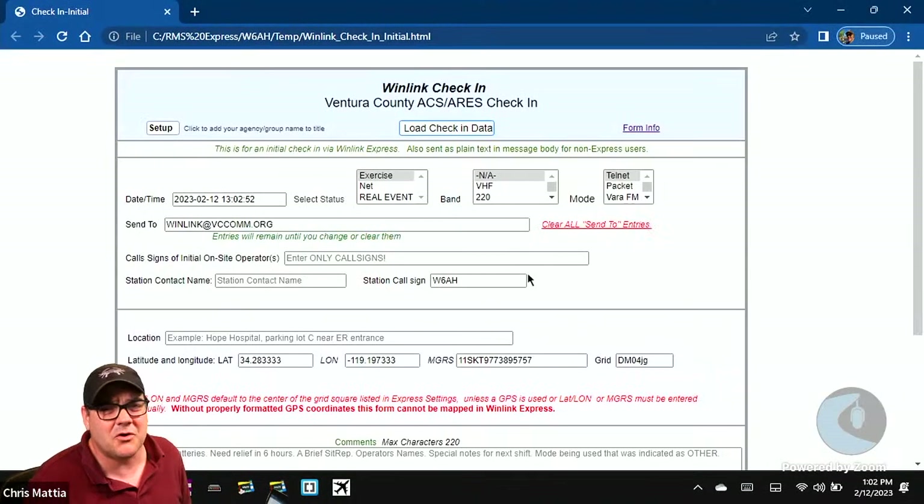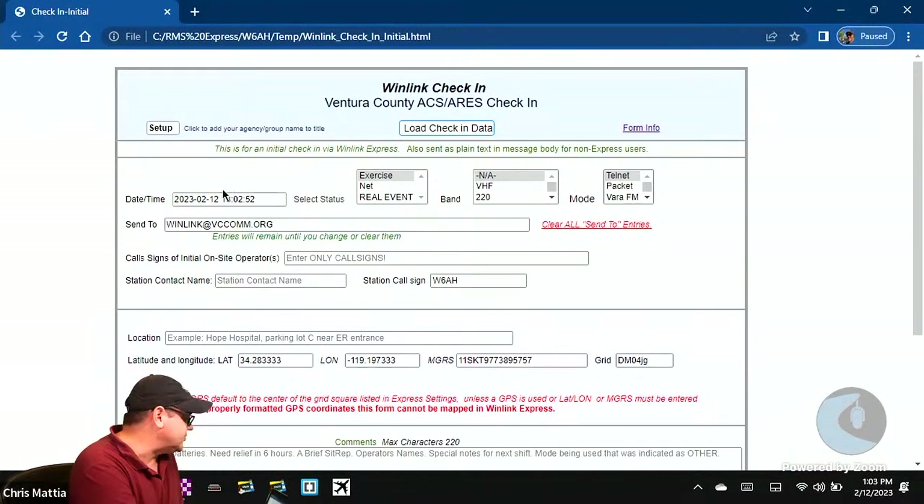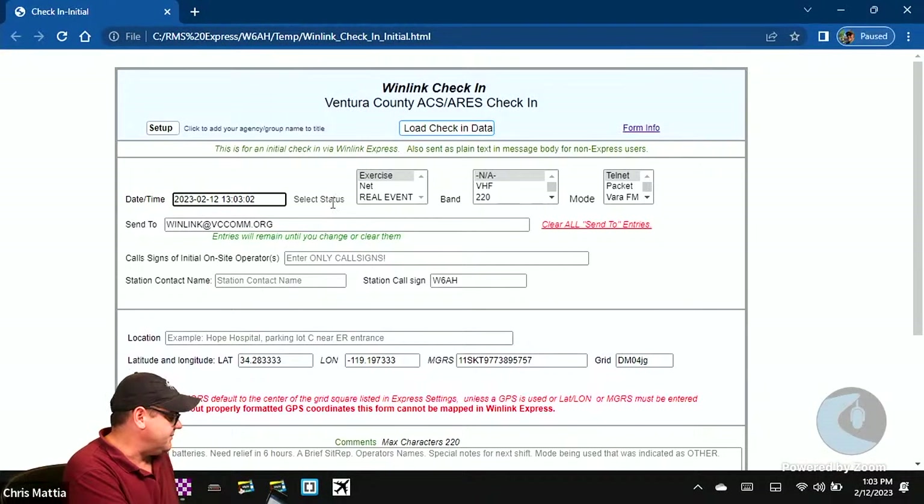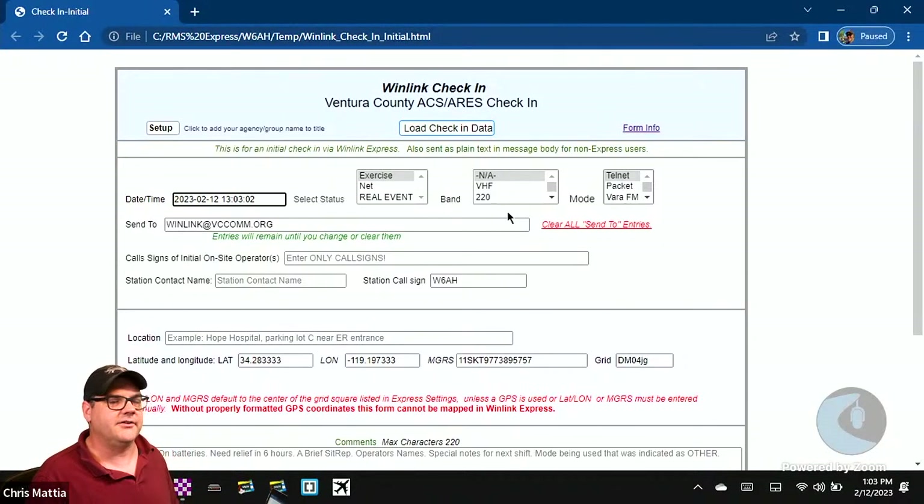You always want to click on the date and time field to set the current date and time — especially if you're using a saved copy of the form. Then select the status — this is an exercise, so select that. Choose the band you're going to send on; most people during the live show will send via Telnet, leaving it set to NA, but if you're going to use RF go ahead and do that.